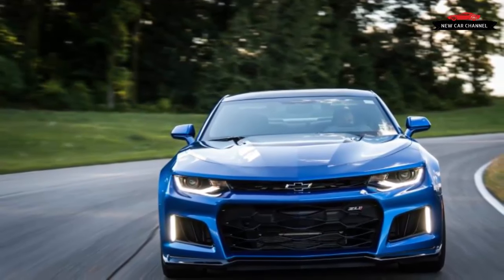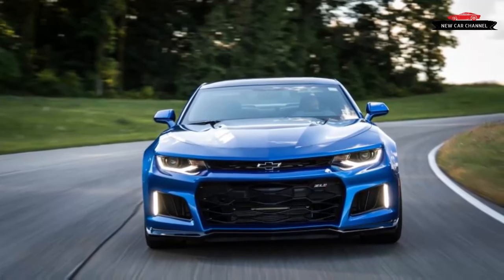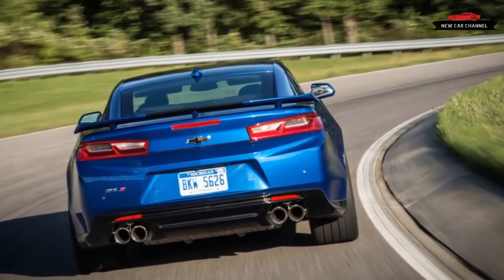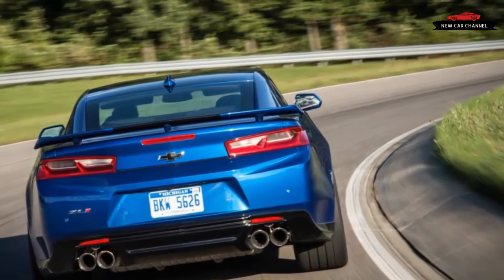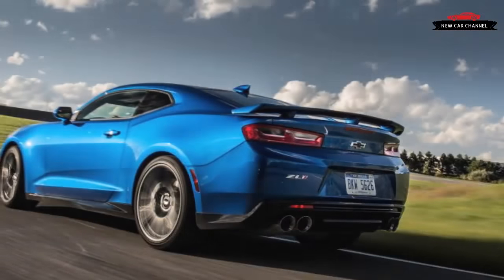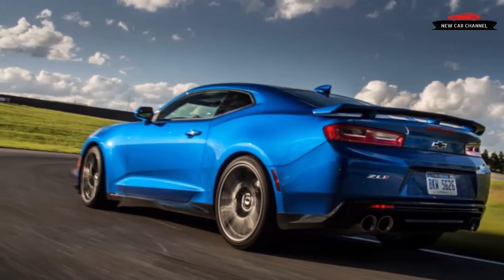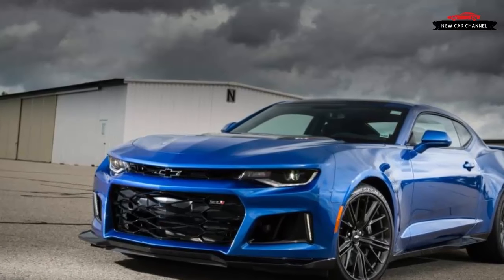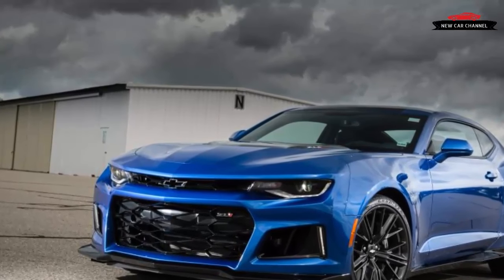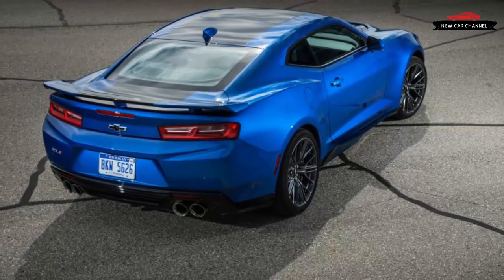Customizable launch control with adjustable engine speed and wheel slip between 5 and 15 percent is standard with either transmission. Keeping pace with Ford, the ZL1 now offers Line Lock, a feature that clamps the front brakes but leaves the rear free for epic burnouts — so buried in the instrument cluster menus that even the most liability-conscious driver couldn't accidentally activate it. Chevy is prepared to sell you a ZL1 coupe for $62,135 when it goes on sale this month. The convertible will follow in the spring for $7,000 more. Both will be subject to gas-guzzler taxes, and their gratuitously burned hydrocarbons will be worth every extra penny.